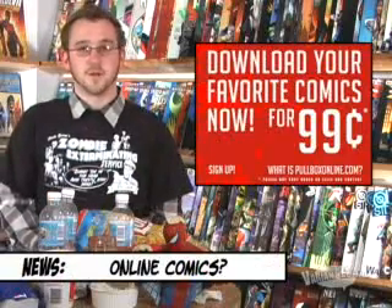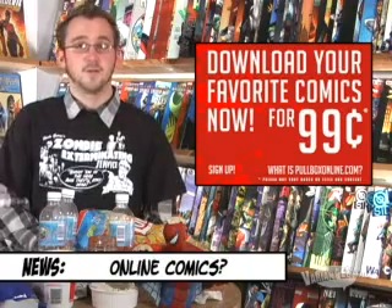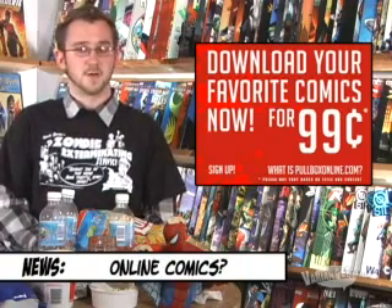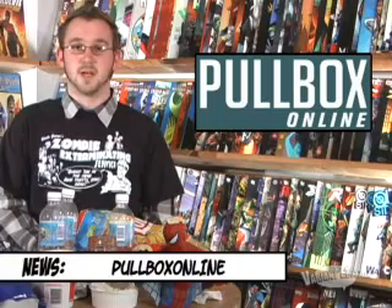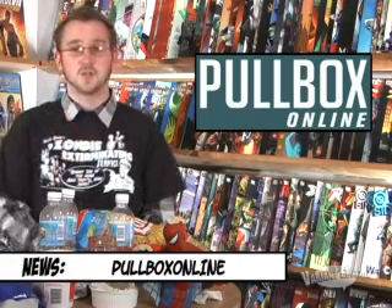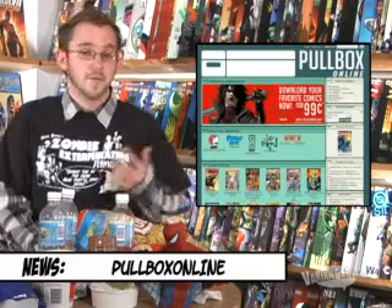If you know where to look, there are plenty of online comics out there. And if you're willing to pay for them, there are a couple of services that have launched this year, including Wowio, Slave Labor Graphics, and an announced but yet-to-be-launched Top Cow initiative. Add Pollbox Online to that list. Operated by Josh Blaylock, who also runs DDP and publishes G.I. Joe and the upcoming Chucky series, the new service will enable fans to buy comics for the iTunes industry standard of $0.99.